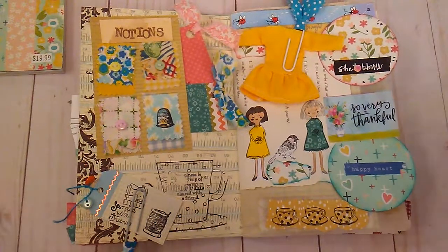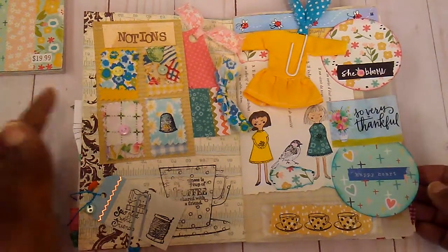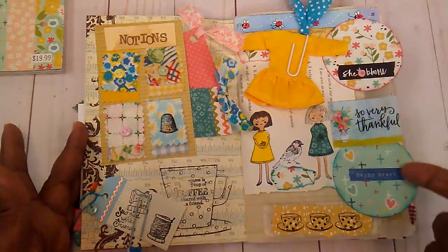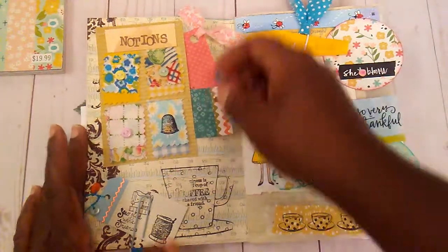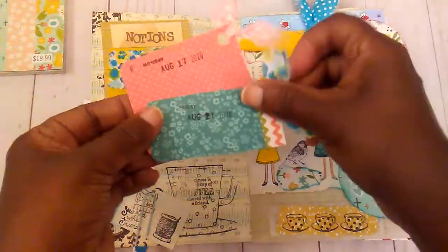While I am on here, I wanted to show you a page out of my journal. This one again is just made with whatever I had sitting in front of me — my little notion cards. I used one of those and made a little pocket where I could put my little journaling cards.